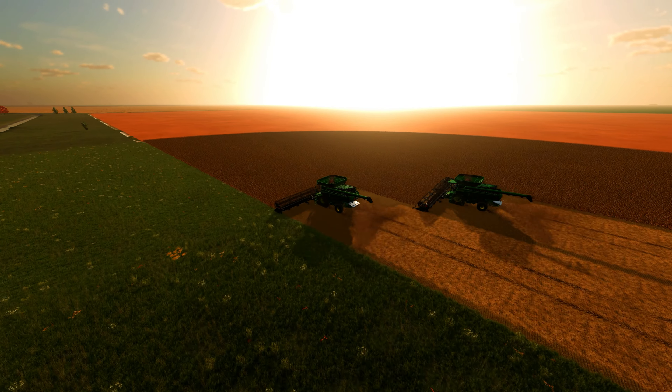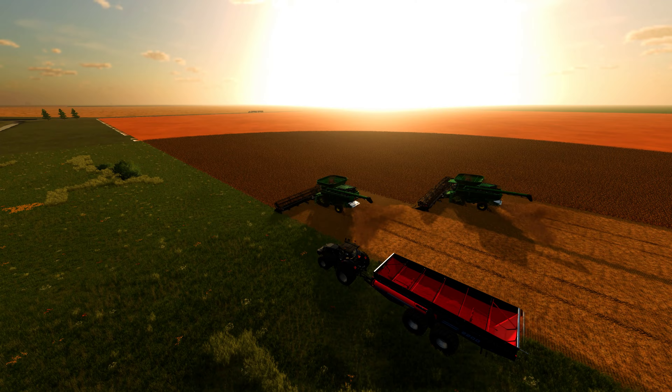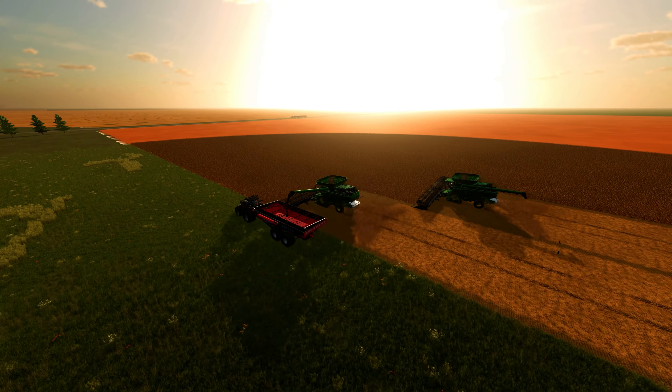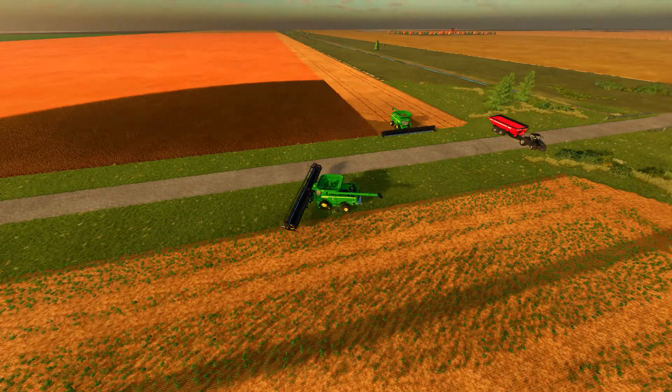And now, as we sit here on the last day of the harvest, we can finally say that it's all over. We've harvested 1,300 acres of corn and 320 acres of buckwheat, and my pigs and cows are all healthy and well fed. Now we have to start preparing for next season.